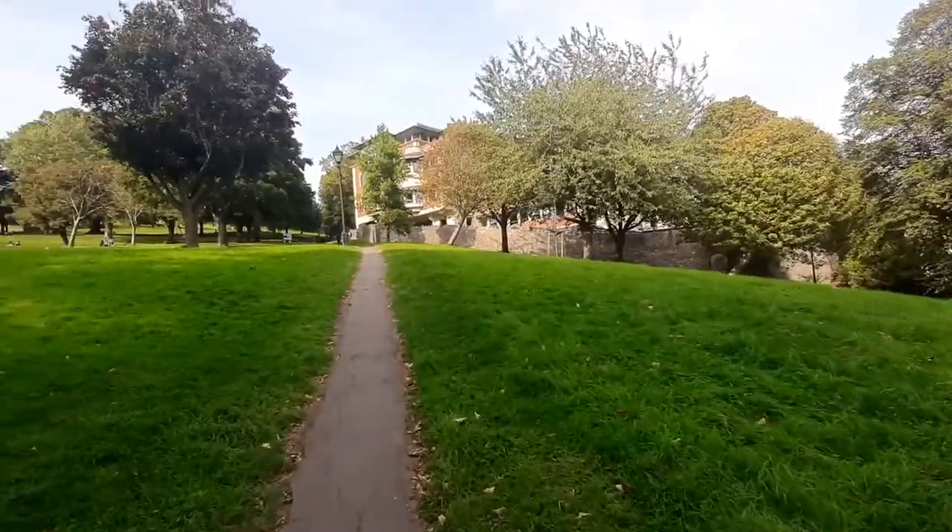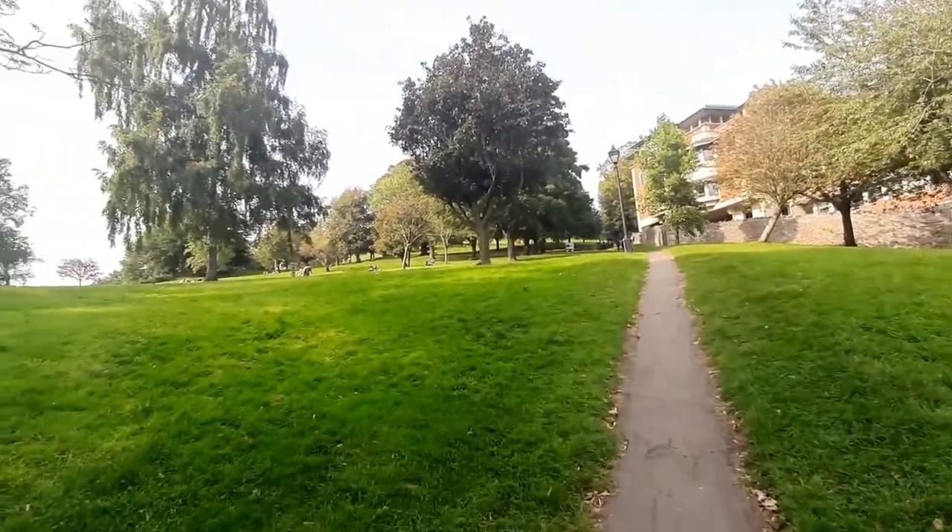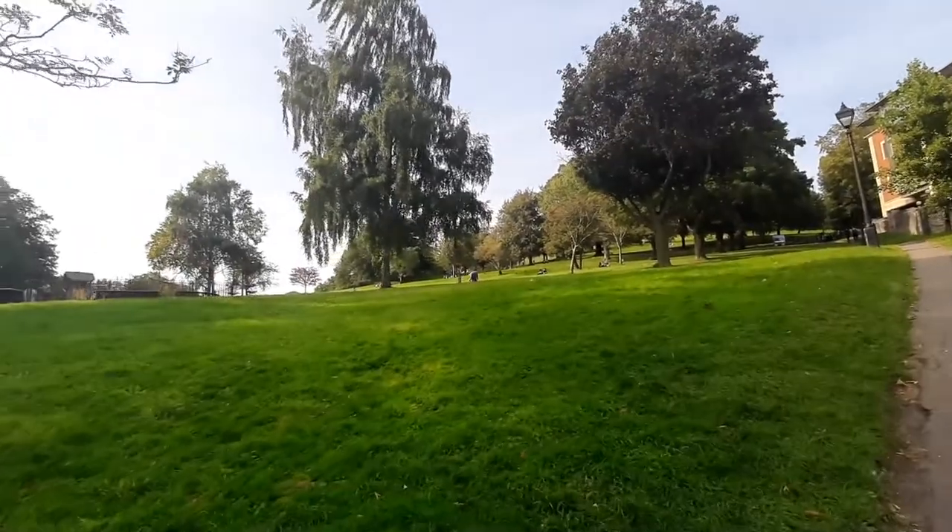It's also a completely green city. It has over 400 parks and gardens spread throughout, and as you explore you will definitely encounter a lot of them. It's also been named the kindest city in the UK, so what's not to love?